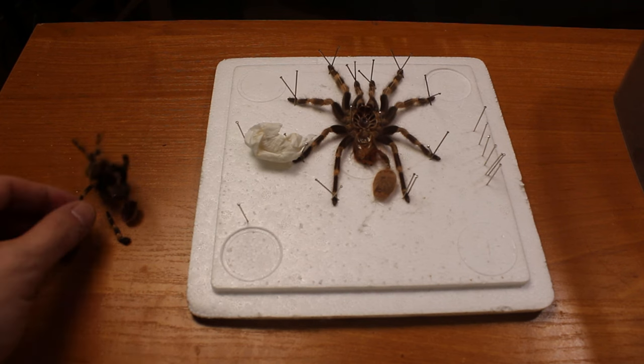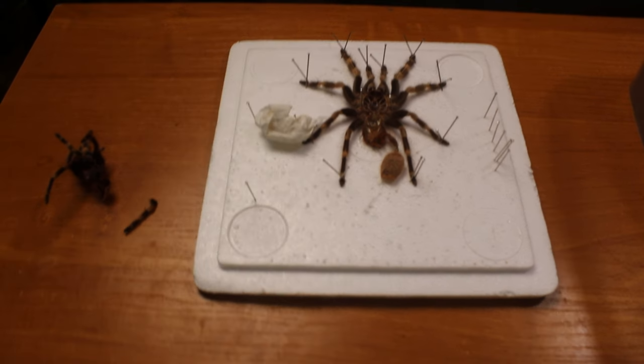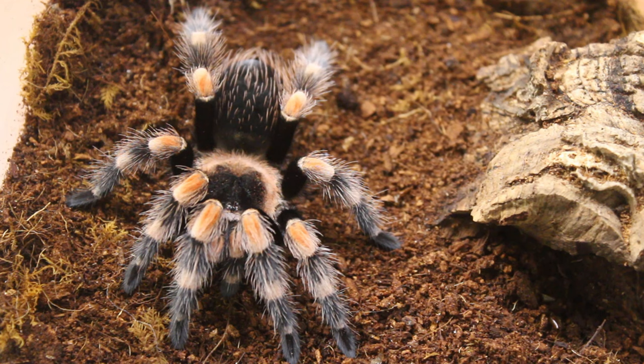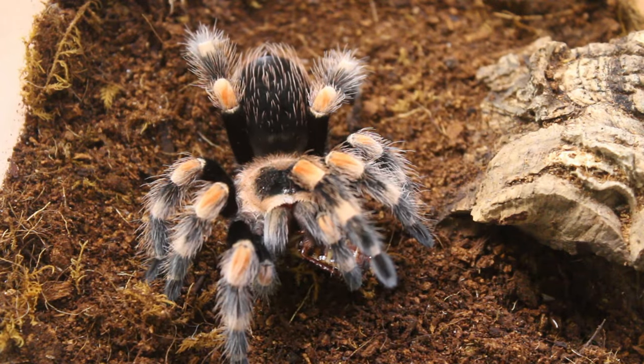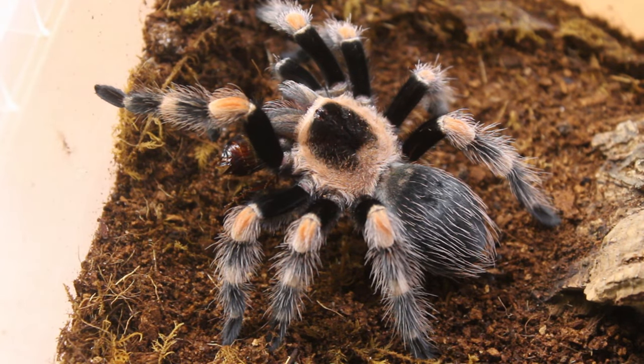Despite all the negativities, I'm happy that two of my tarantulas molted. On the left we have a Brachypelma hamorii and on the right a fully mounted Vitalius chromatus molt. This Brachypelma hamorii is one of the first tarantulas I got when I came back into the hobby, so I have a special connection with this little guy. Yes, this is a male and he even has his own name - a good friend gave him the name Coco. So let's give Coco a roach because he's hungry after the molt. Yum yum - enjoy your meal!